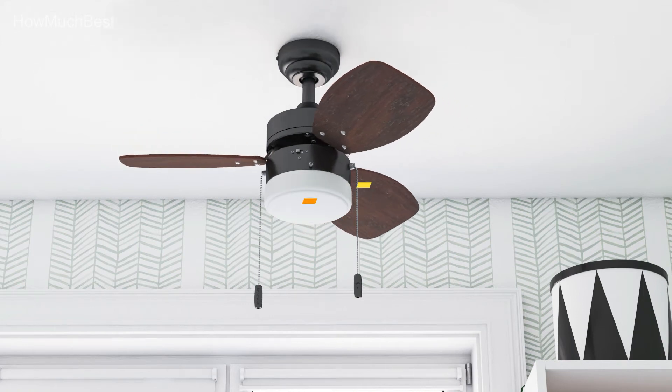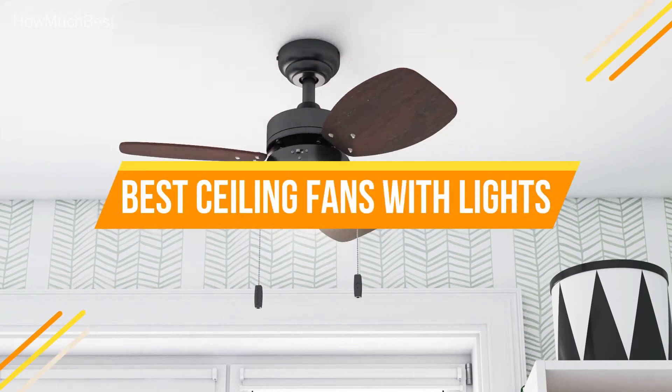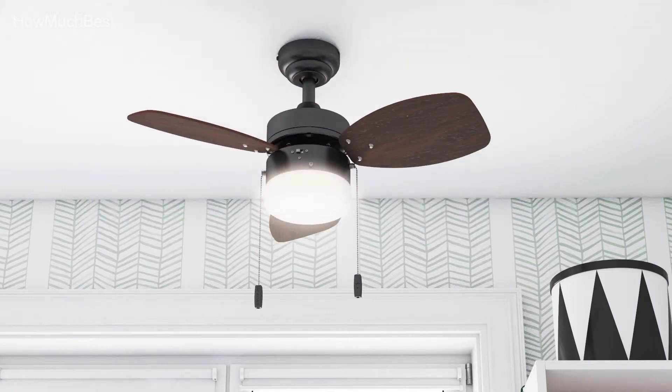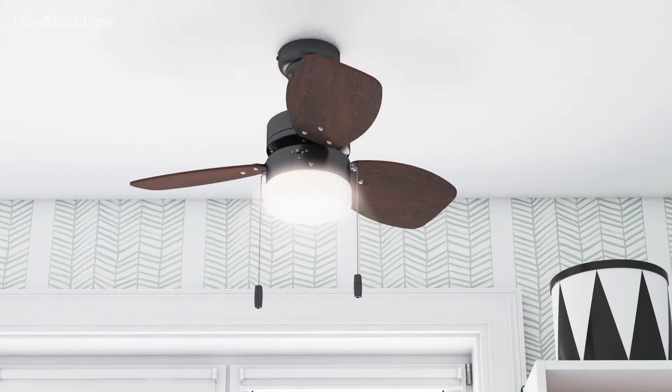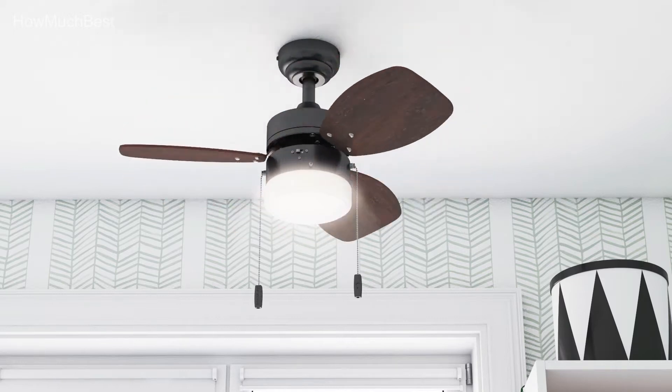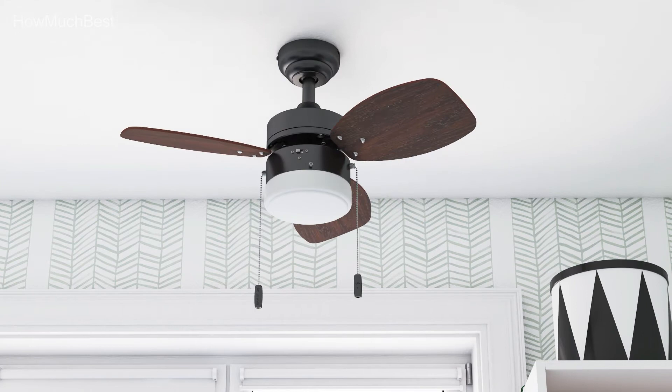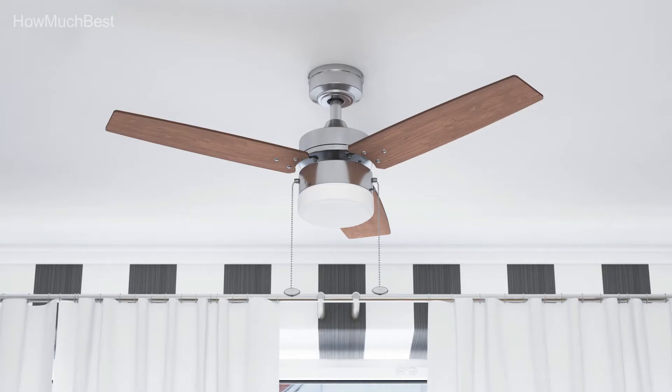In this video, we are going to show you the top 5 best ceiling fans with lights in the marketplace. We have selected them based on their quality, performance, and price. We've done sufficient research to find them. If you are trying to find out which ceiling fan with lights is the best, here is the video for you.